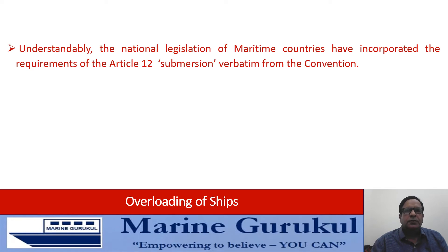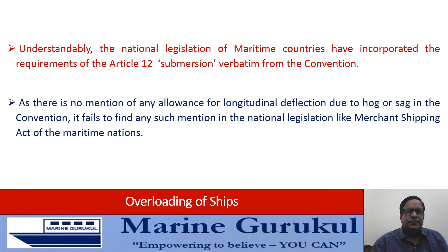Understandably, the national legislation of maritime countries have incorporated the requirements of Article 12 verbatim from the convention. As there is no mention of any allowance for longitudinal deflection due to sag in the convention, it fails to find any such mention in the national legislation like the Merchant Shipping Act of maritime nations.